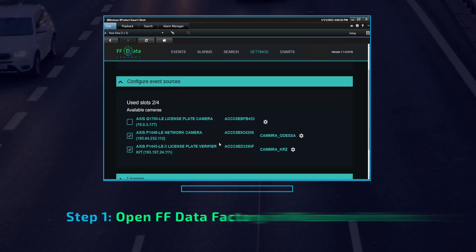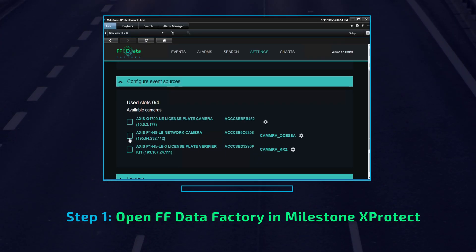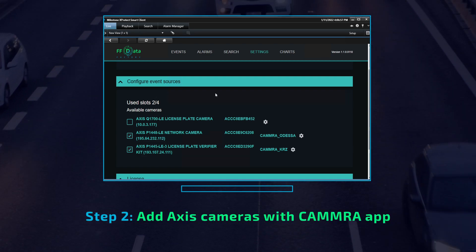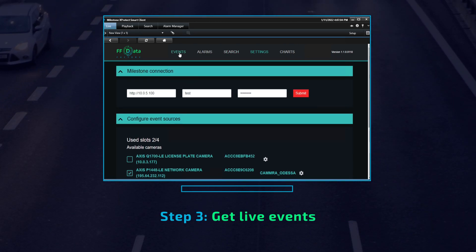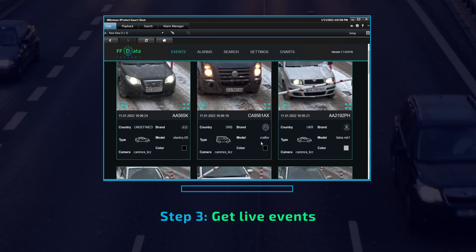How does it work? Open FF Data Factory in Milestone X-Protect. Add access cameras with the camera app. Once you connect the cameras, you start to receive live events.